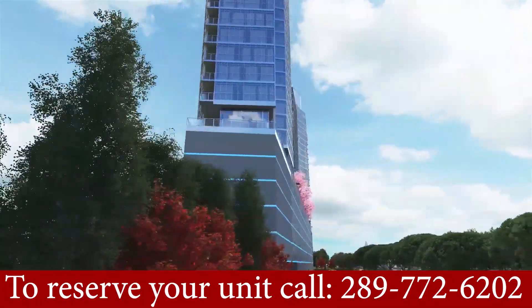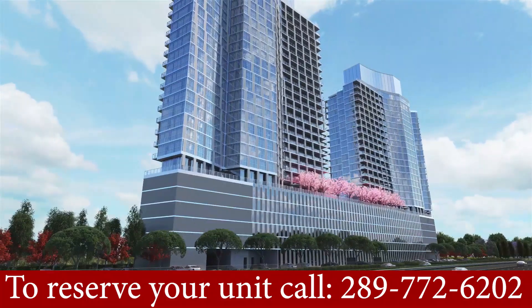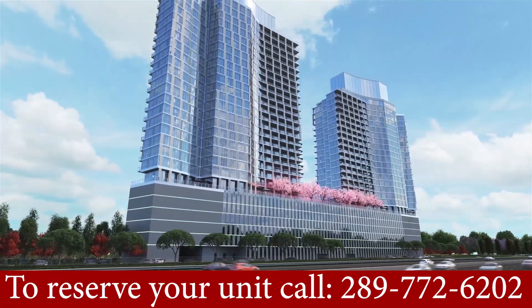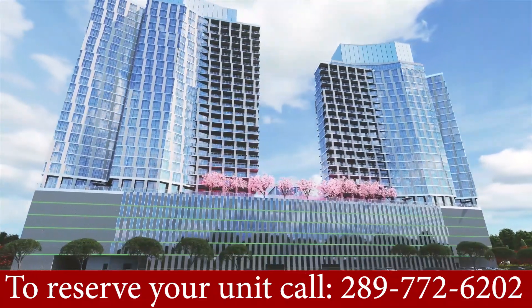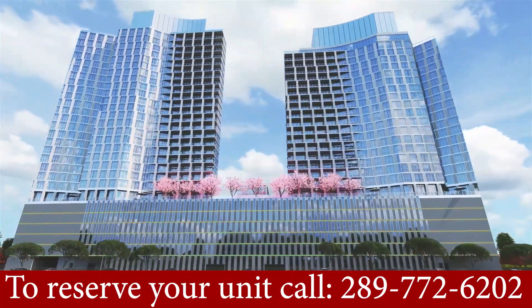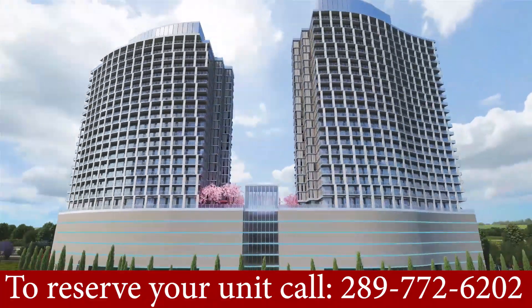We all know how the market is in Grimsby and Stony Creek. This is going to be the next Grimsby on the lakeside. One of the best features is the GO station — Beamsville is just 4 minutes away, and 15 minutes to another GO station in Grimsby.